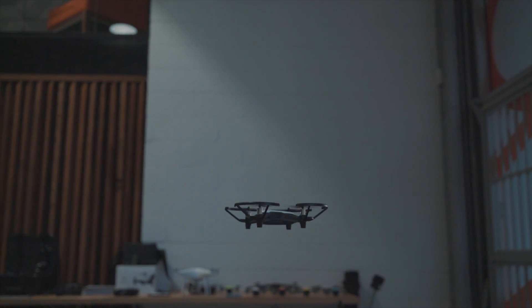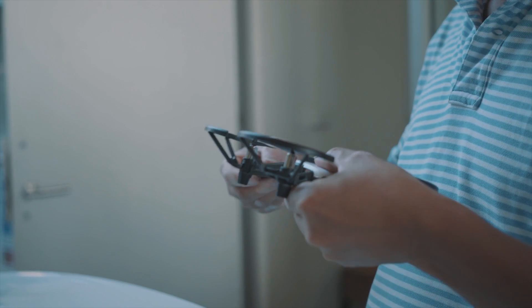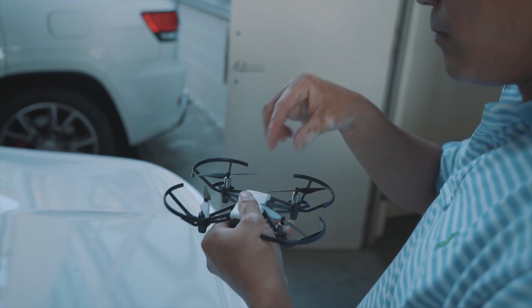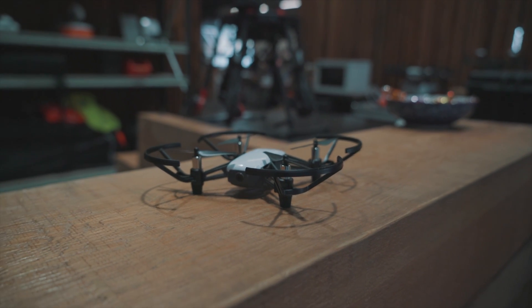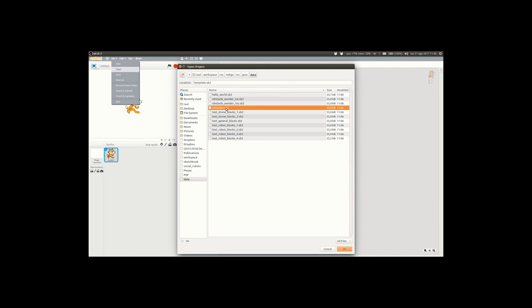With an impressive 13 minutes of flight time, a hundred meters image transmission distance, 720p HD transmission, vision positioning and VR capabilities, this drone really takes the cake when it comes to toy drones and found it to be incredibly fun and easy to fly for all ages.